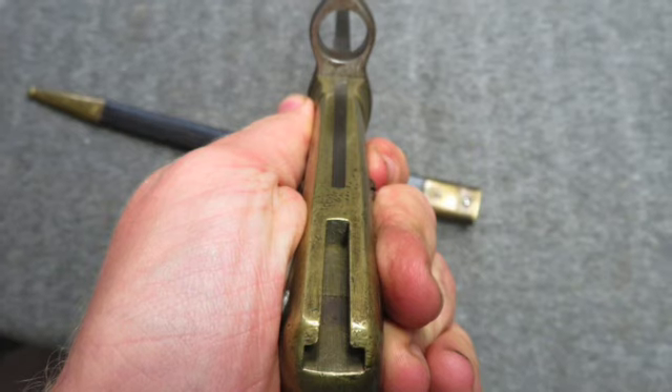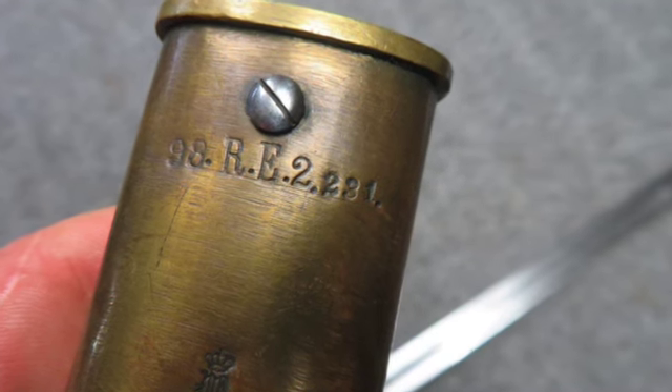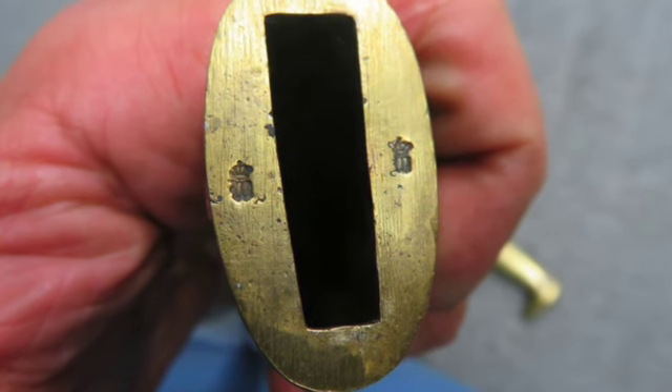The scabbard has a matching unit marking on the throat. This is a nice German Model 1871 Mauser Bayonet, hard to find with matching unit markings.